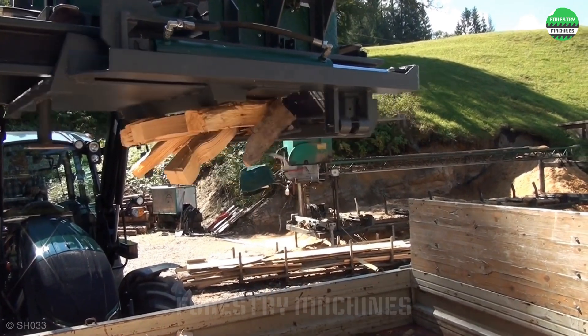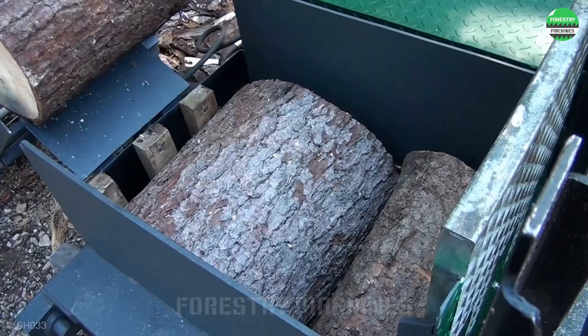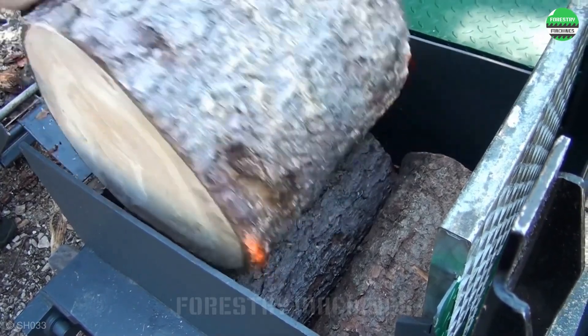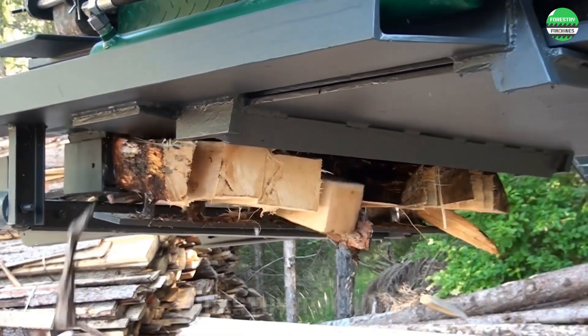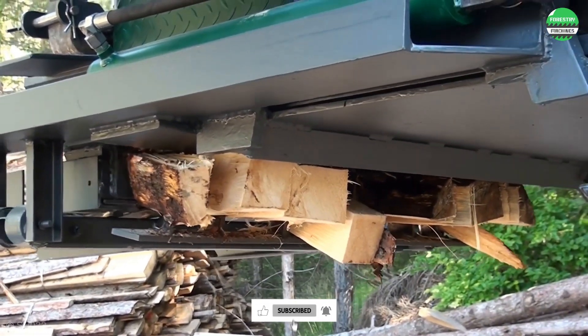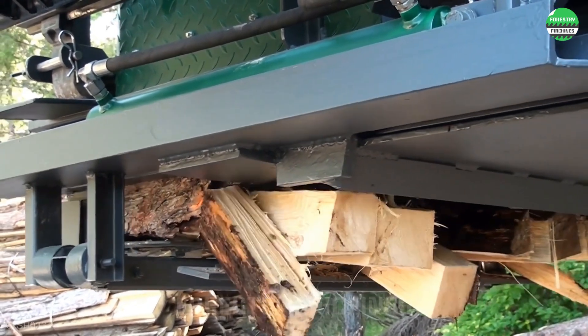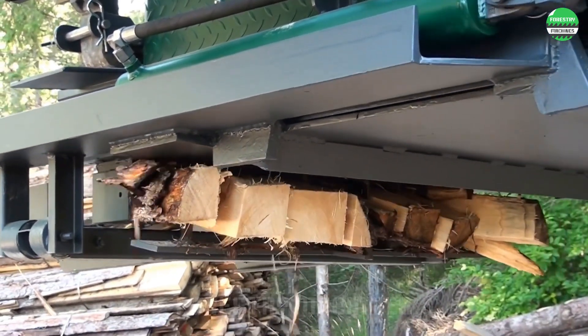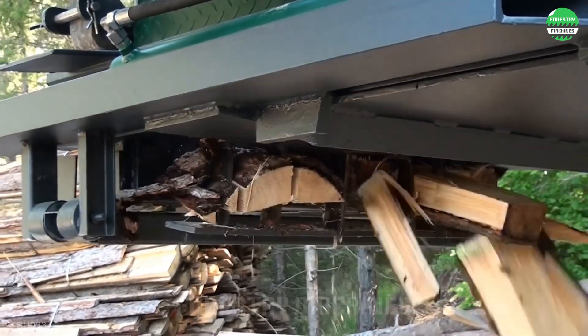This wood splitter has a design that's quite different from other wood splitters. The splitting frame is lifted high up and splits within the air instead of on a ground-level machine base as usual. This design is very convenient as the firewood falls directly into the container as it splits. The position is flexible depending on the operator.